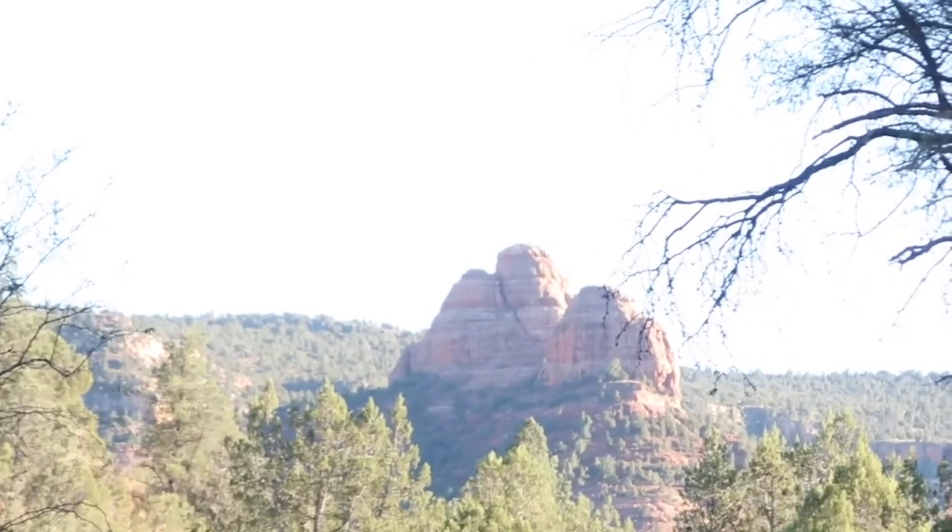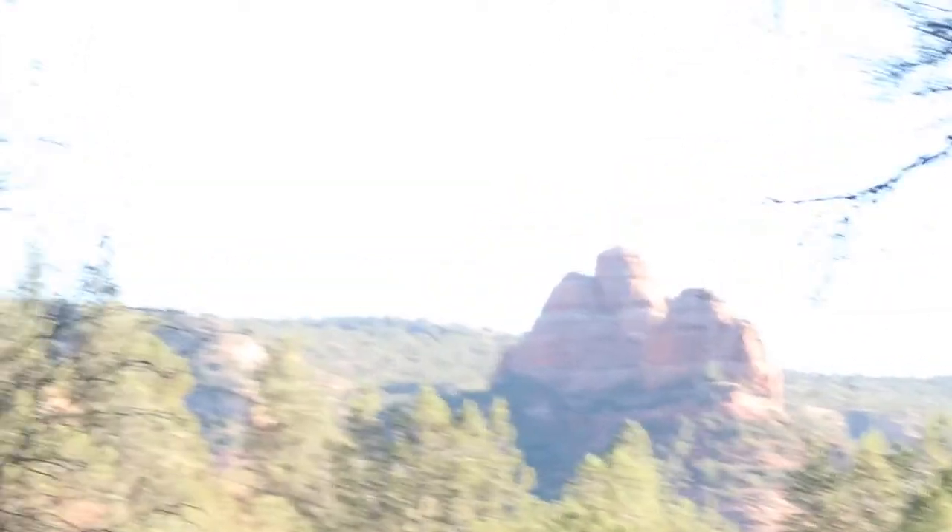Hi guys, we are in Red Rock State Park. I wanted to show you all the different rocks — there are multiple rocks named differently based on how they look. There is one called Cathedral Rock, another named Napoleon's Tomb, another called Three Sisters, and I think the last one is Seven Warriors. In front of me right now is the rock called Three Sisters — this is the view of it.